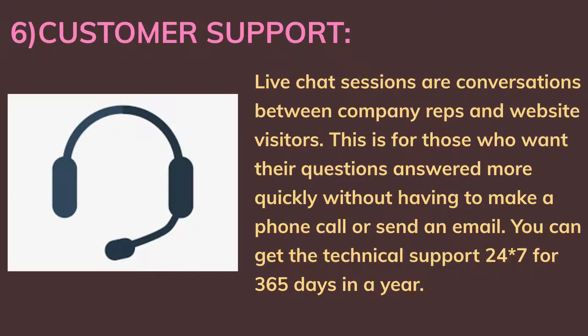Sixth, customer support: live chat sessions are conversations between company representatives and website visitors. This is for those who want their questions answered more quickly without having to make a phone call or send an email. You can get technical support 24/7 for 365 days a year.